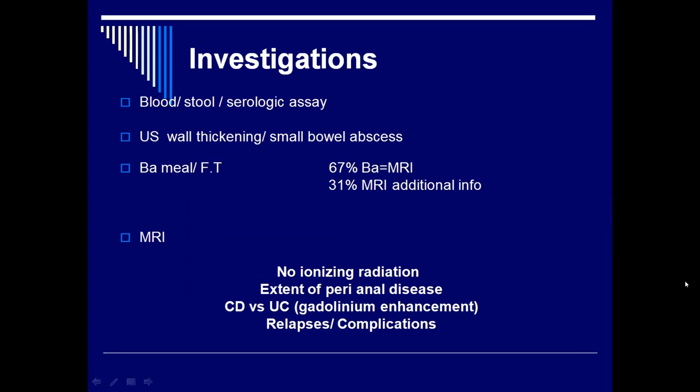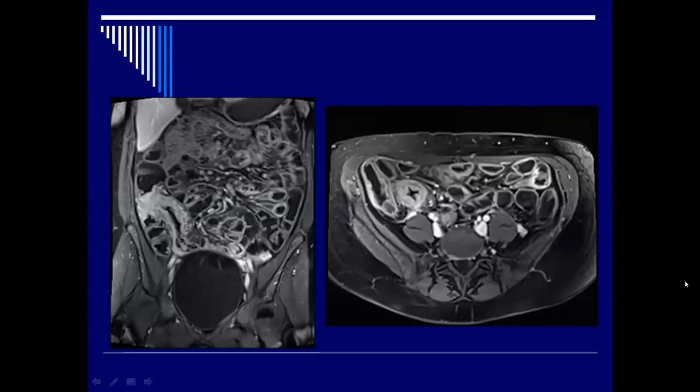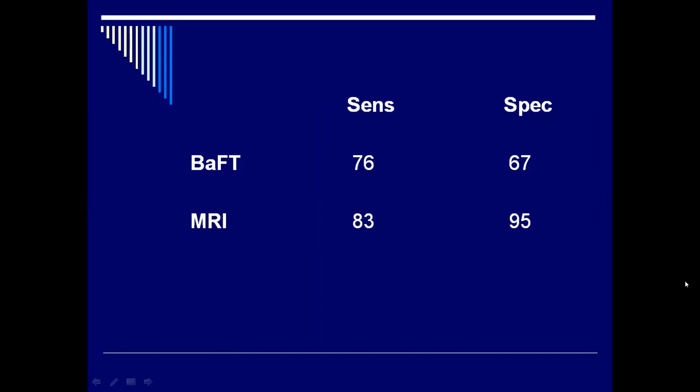How do we investigate them? Unfortunately, a lot of tests may be non-contributory — blood, stool, and serological, as mentioned. Ultrasound may show wall thickening. The barium follow-through was the gold standard, but unfortunately about two-thirds agree and one-third show features not seen on MRI — so MRI will pick up one-third more features than the barium, particularly the extent of perianal disease. There's a very nice MRI of an abdomen showing clearly the thickened bowel in the right iliac fossa and thickened wall, which is almost diagnostic of Crohn's disease. The sensitivity and specificity are much higher on MRI — that should be the investigation of choice to confirm inflammatory bowel disease.